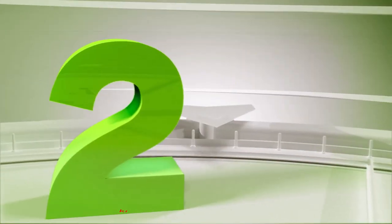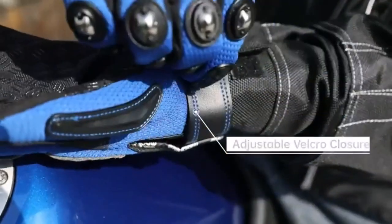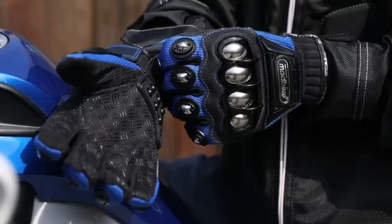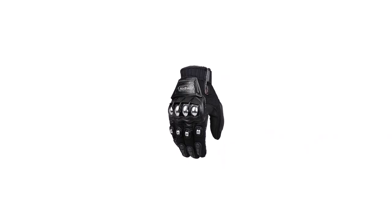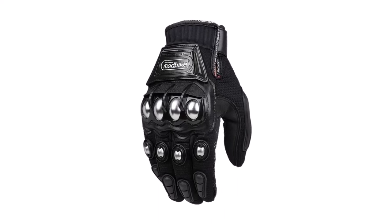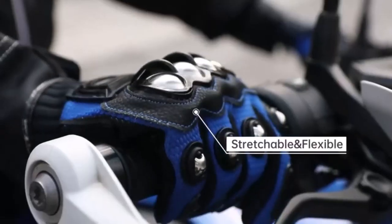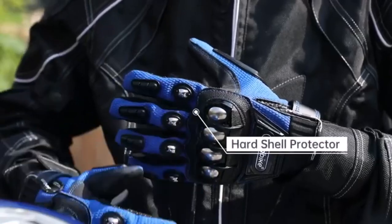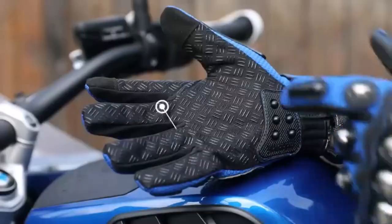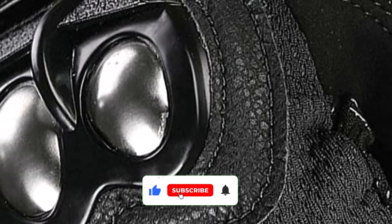Number 2: ILM Alloy Steel Knuckle Motorcycle Gloves. These surprisingly affordable gloves are designed to do one thing only — keep you safe, whether you're riding your motorcycle or playing paintball. Recognizing that in a crash situation most riders will break their falls with their hands first, ILM has designed gloves that can withstand an extraordinary amount of punishment. The tough framework of the gloves conforms to the shape of your hand to maintain your full grasping range. Steel reinforcement at the joints protects while ensuring freedom of movement.